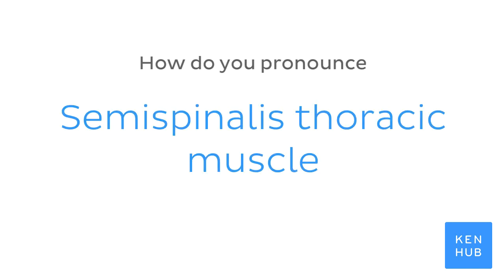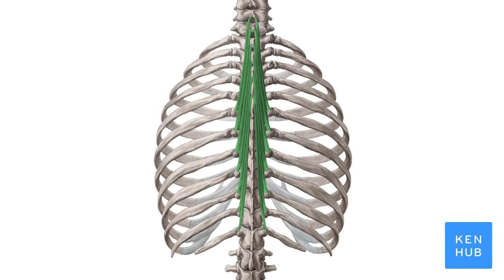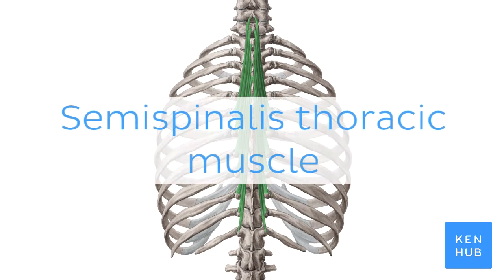How do you pronounce semispinalis thoracic muscle? Semispinalis thoracic muscle.